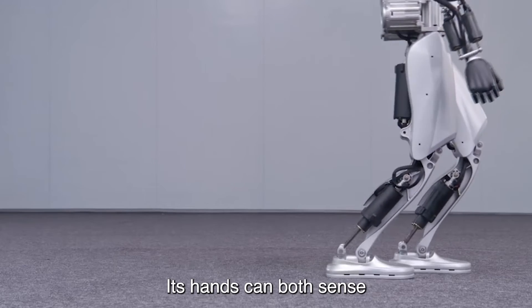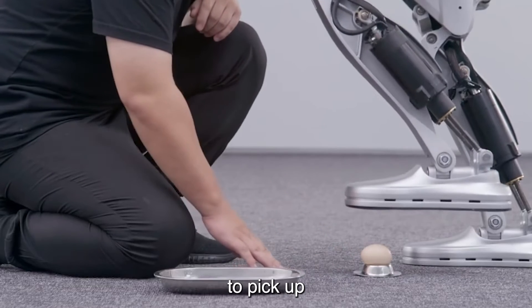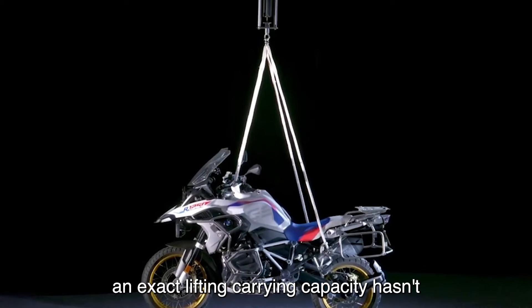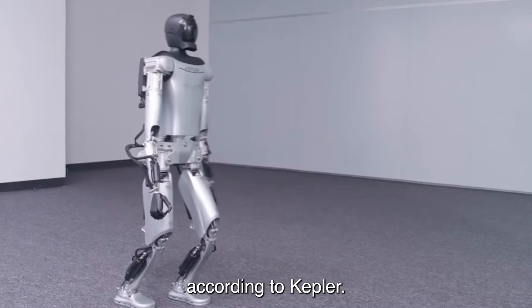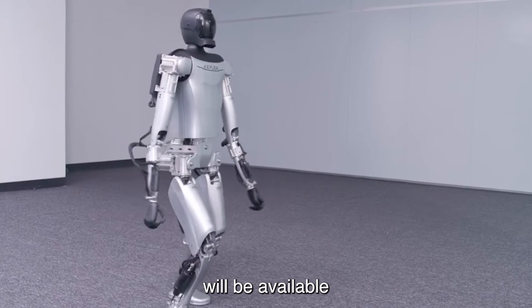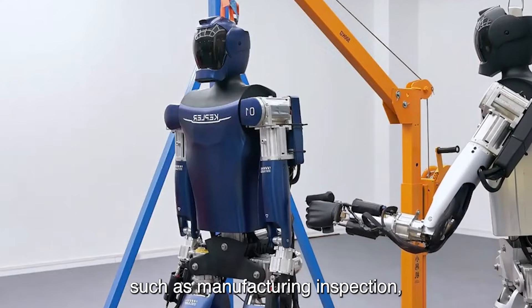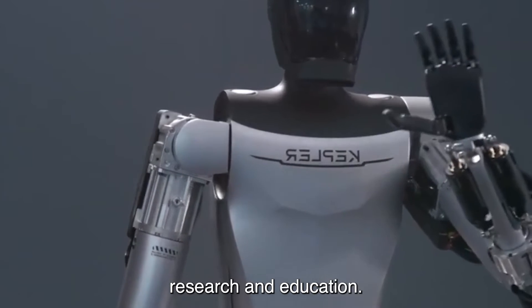Its hands can both sense and gently grasp objects, and also allow the robot to pick up and carry heavy objects, though an exact lifting capacity hasn't been provided. Several versions of the Forerunner will be available, aimed at applications such as manufacturing, inspection, high-risk tasks, outdoor work, and robotics research and education.